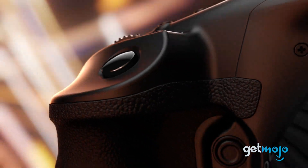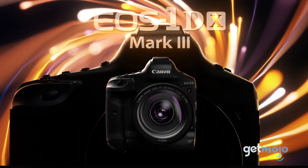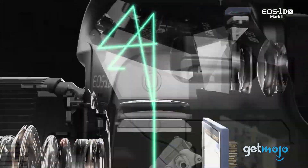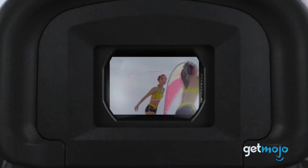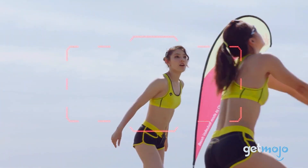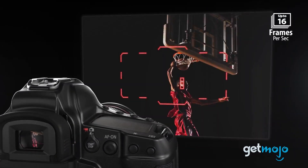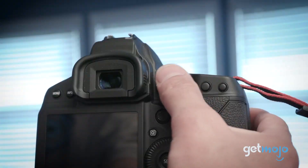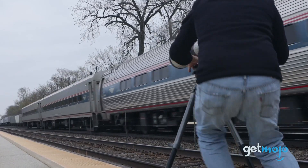Canon EOS 1DX Mark III. Speaking of sports — if you need to shoot fast-moving, high-res shots, then the EOS 1DX Mark III is a great pick. This full frame camera has 20.1 megapixels and a continuous shooting speed of up to 20 frames per second. It can also shoot 4K video up to 60 frames per second and has impressive deep learning autofocus. This is an expensive, bulky camera and will likely be overkill for most, but if you're shooting runners, galloping gazelles, or speeding trains, it's one of the best cameras out there.